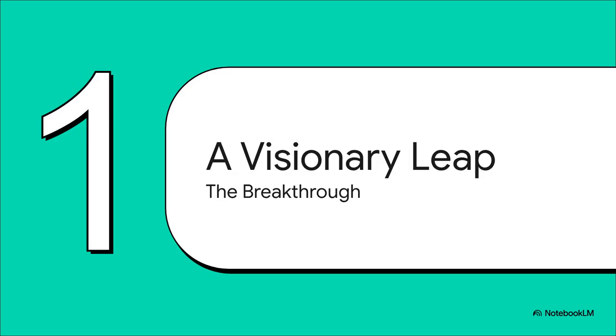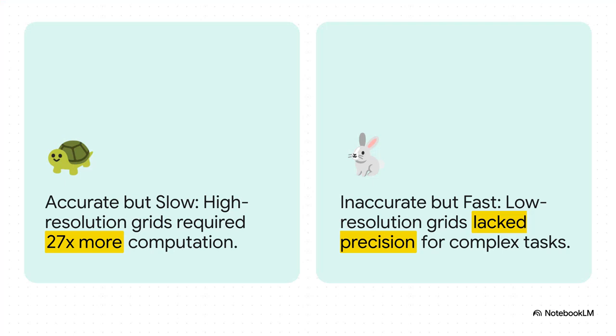Let's get right into the core innovation itself — this is the fundamental leap in thinking that makes everything else possible. Before this breakthrough, developers were stuck between a rock and a hard place. It was a brutal trade-off: you could get a super detailed 3D map, but it would take 27 times more computing power, which is just way too slow for a moving car. The other option was a fast, low-res map that just wasn't accurate enough for tricky stuff like parking. You couldn't have both.